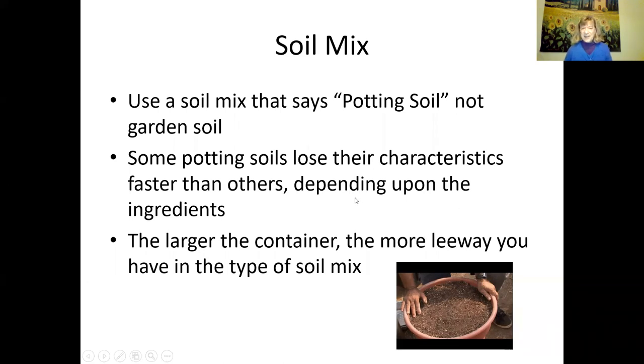Now, soil mix. It's best to get a potting soil, not something that says garden soil. Garden soil can be scraped from vacant lots and may be very heavy without much porosity. Buy something that says potting soil. Some potting soils will lose their characteristics faster than others, depending on how many organic ingredients are in them, since everything will decompose further once you're growing a plant. The larger the container, the more leeway you may have in the type and cost of soil mix.